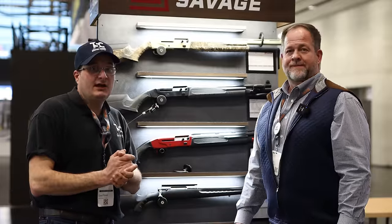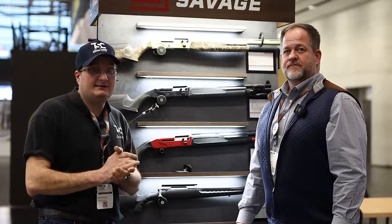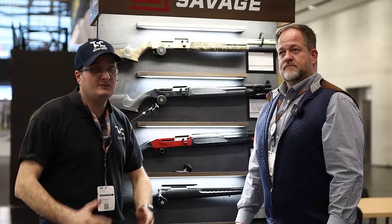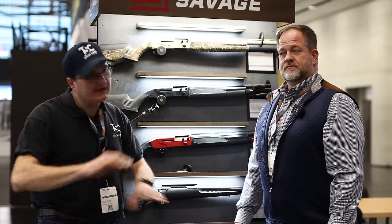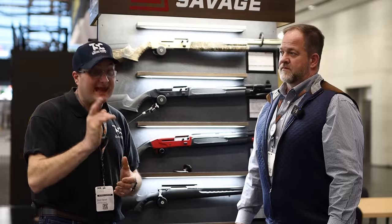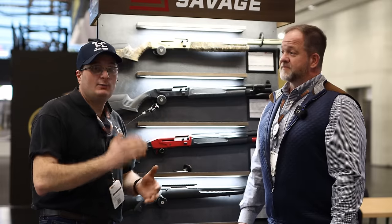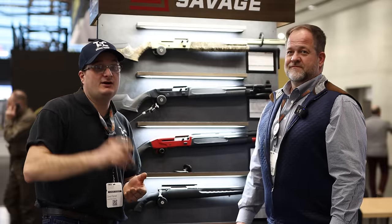We're here at Savage — a US gun brand. We don't cover many US brands on here because it's all European, so we thought we'd do something completely different. You can't get this gun in the UK yet. We're here with Rob Gates, the sales manager, and he's going to show us what he thinks is the coolest gun at IWA.